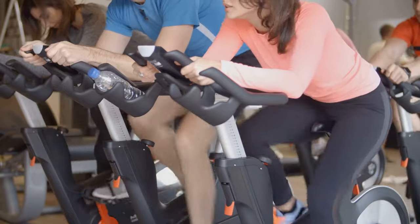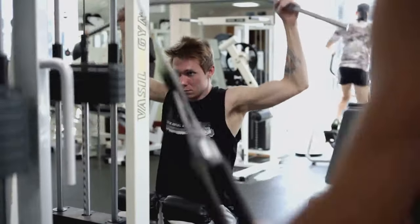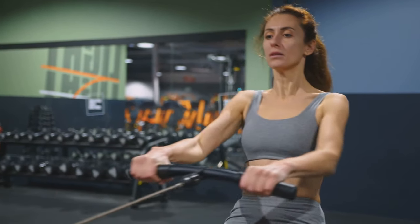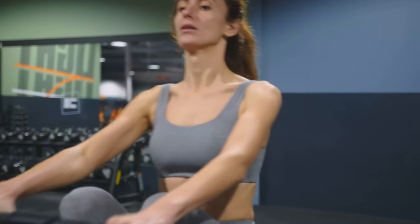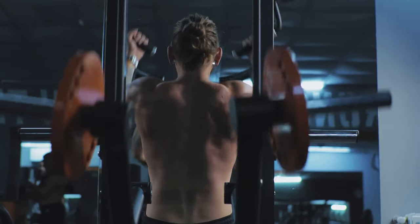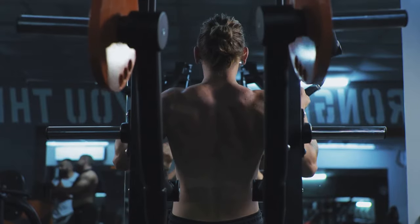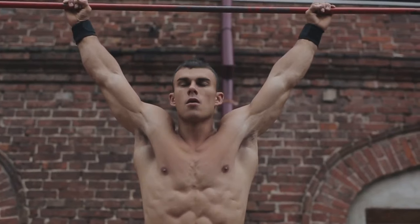Bulking is not a one-size-fits-all approach — experiment with different strategies to find what works best for your body and goals. Be patient, persistent, and enjoy the process of transforming your physique. Now that you have the knowledge and tools, it's time to take action. Start implementing the principles outlined in this guide and embark on your journey to a bigger, stronger you. The results will be worth the effort.